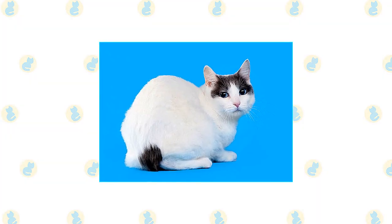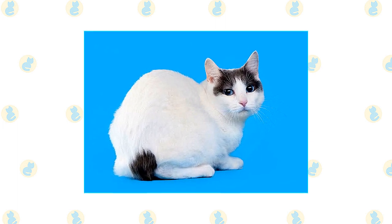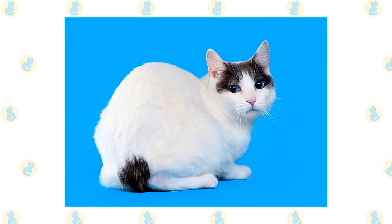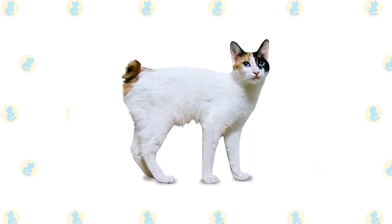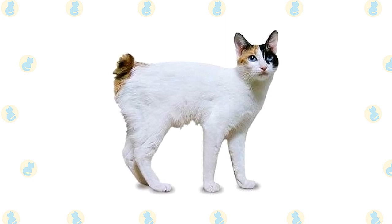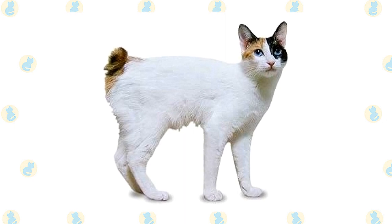Because the Japanese Bobtail has little undercoat, both the short-haired and long-haired varieties are very easy to groom. Tangles are uncommon, and a weekly combing will remove dead hairs. Both long and short hair shed seasonally. The coat is highly water-resistant, so a bath is rarely necessary — it takes some doing to get a Japanese Bobtail wet enough to shampoo him. Always handle the tail gently, especially if it is more rigid than flexible.